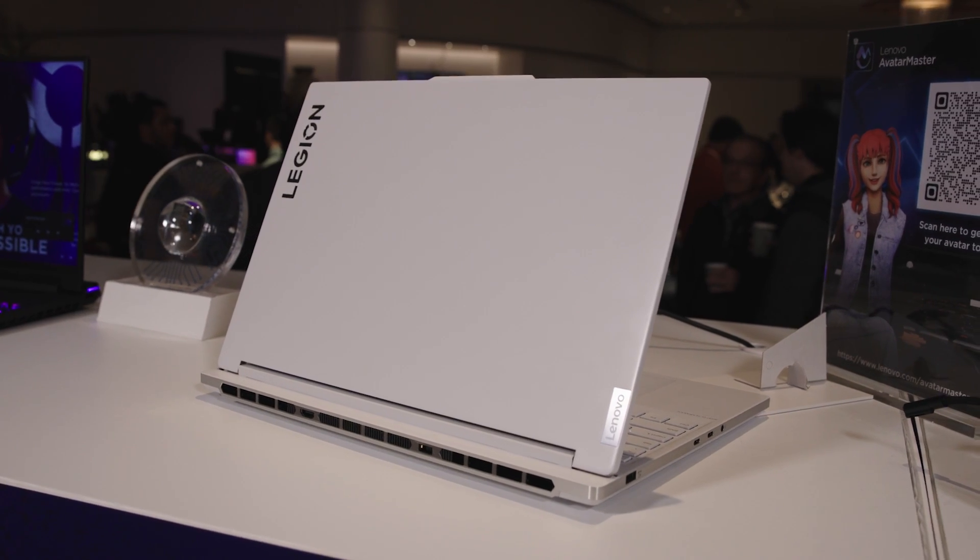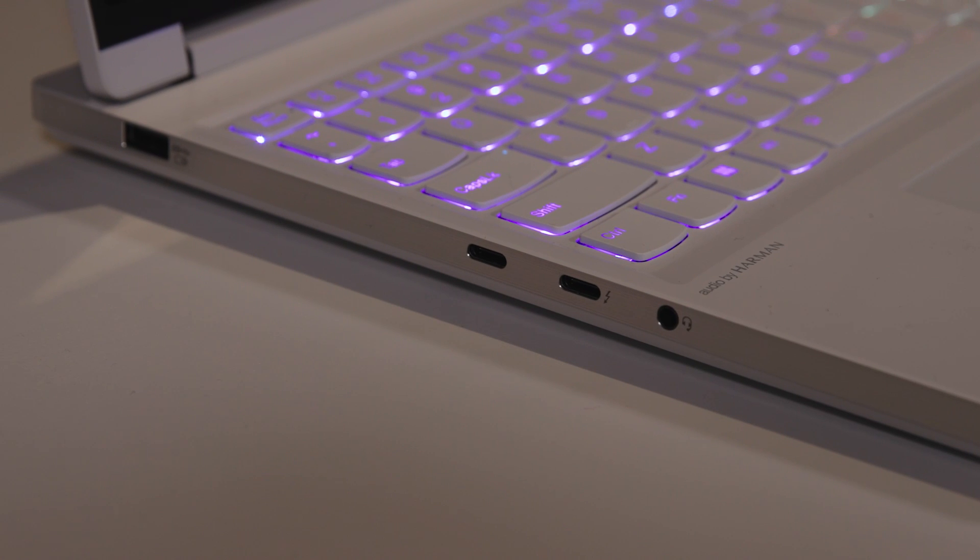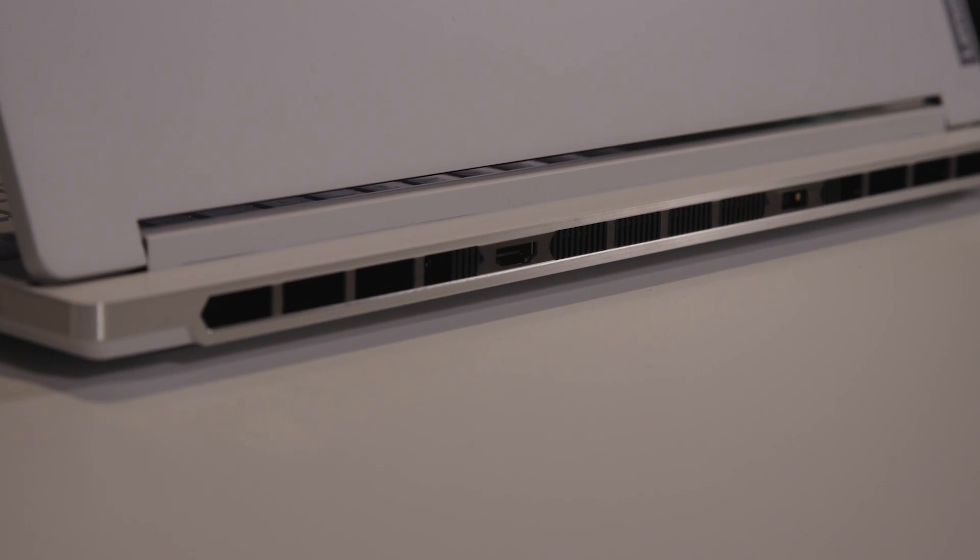The big thing for this product this year is something called Legion Coldfront Hyper. It's our advanced thermal technology that we co-developed with Intel. What we're able to do with that is get about 25 watts of additional power, so it's two decibels quieter and also two degrees cooler.